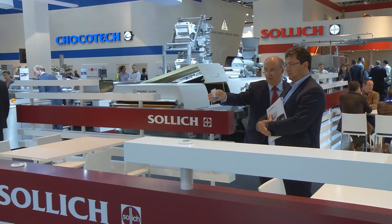In Hall 3 there's a big booth which is the one of the company called Zollich. Mr. Scheffer, how are you presenting your company here on the Interpak in Hall 3?